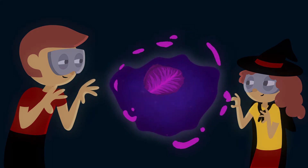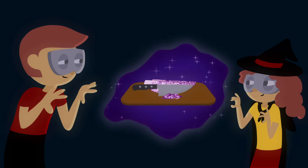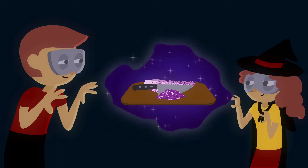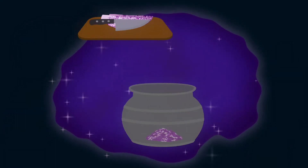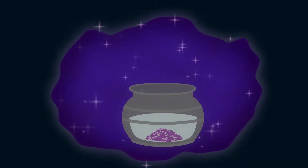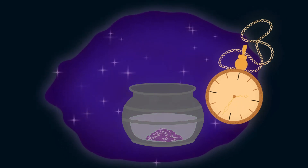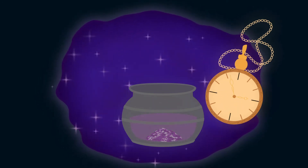Place the cabbage in a bowl and get your adult assistant to pour on some boiling water. Leave the mixture until the water has become a gruesome dark purple color. We're almost ready to make our magic potions!